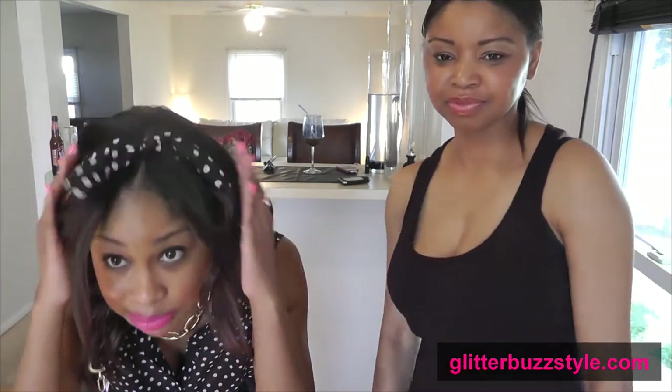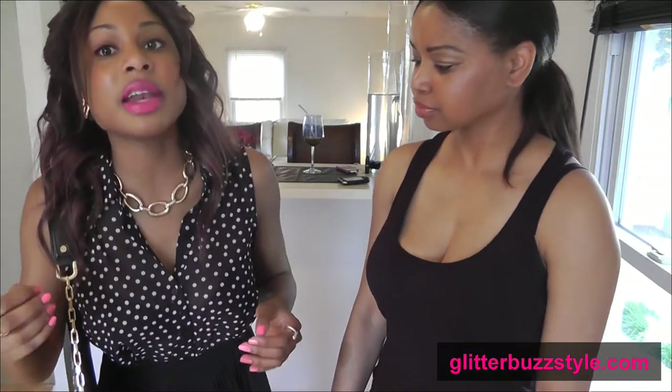My headband is not from Forever 21, but you can make it yourself. I just cut a tie from a skirt and made a bow, so it's like a head tie — a pinup type look. And then my necklace is Forever 21 as well. It's got that chain bold look that Kim Kardashian is wearing and everybody's wearing now.